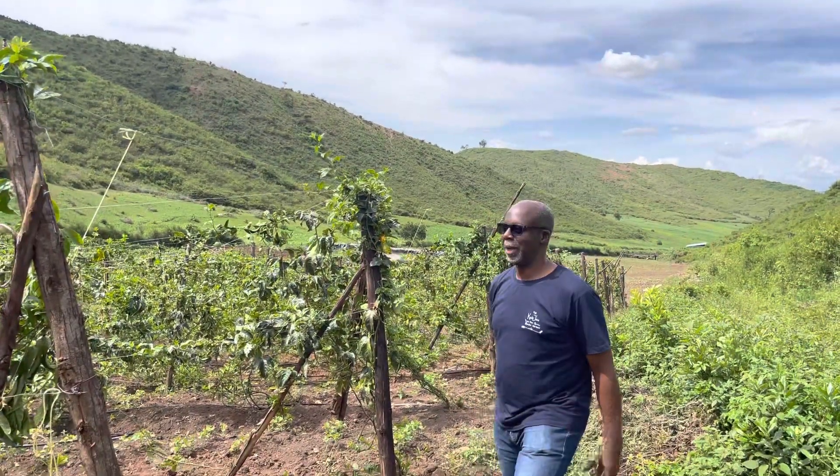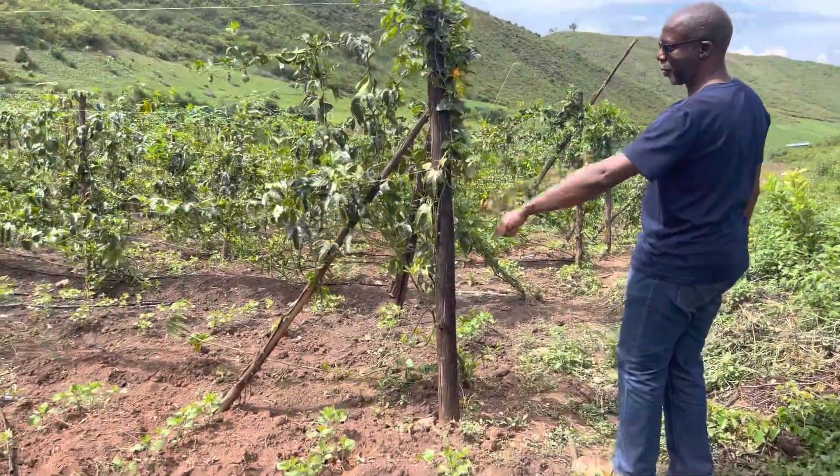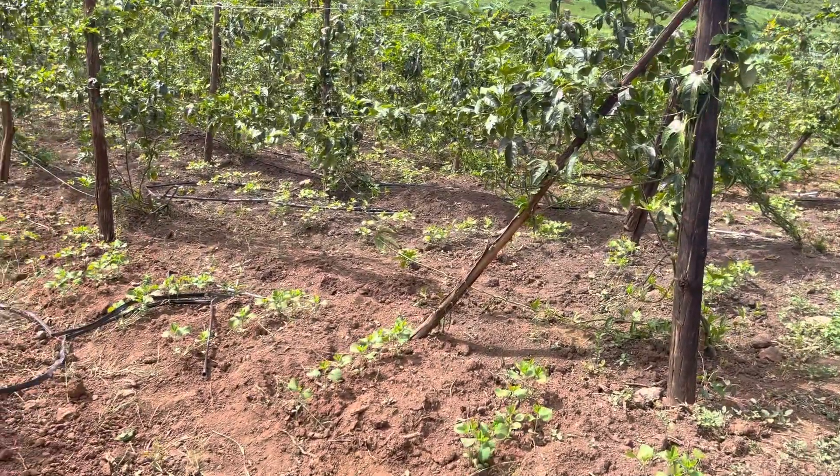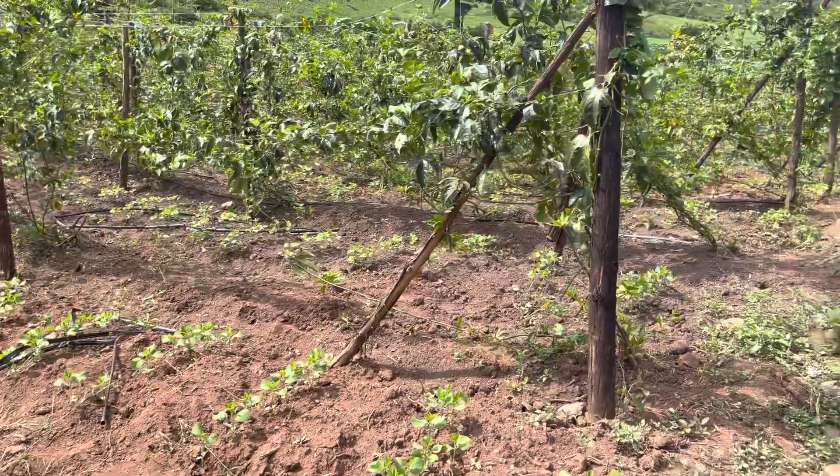So the harvest has now died down. We're waiting for the new crop to grow again. But you can see we're currently also intercropping now with soya beans. So this is all soya beans that we're intercropping with.